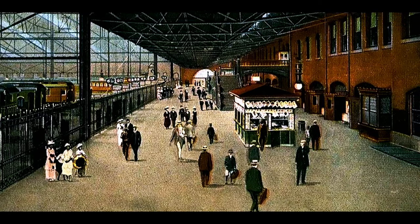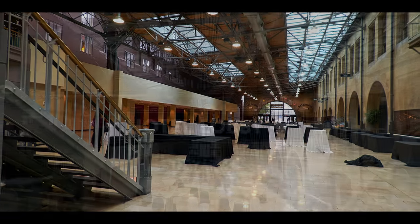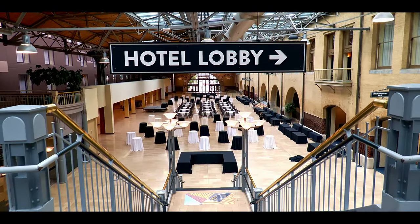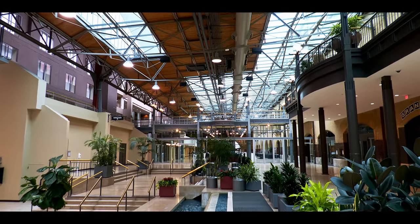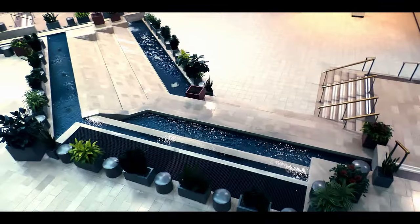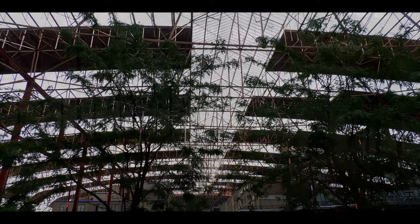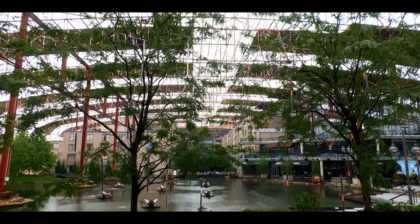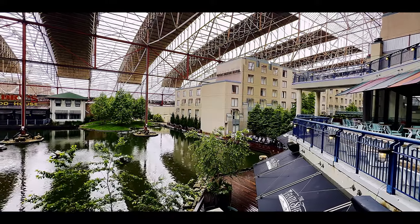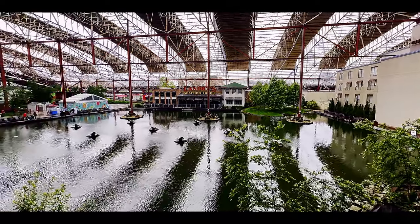The old waiting area for boarding trains has been transformed into a large public area and events venue. Perhaps the largest transformation is to the train shed. The once crowded, smoky, and noisy area where passengers would board trains is now an open and peaceful oasis.